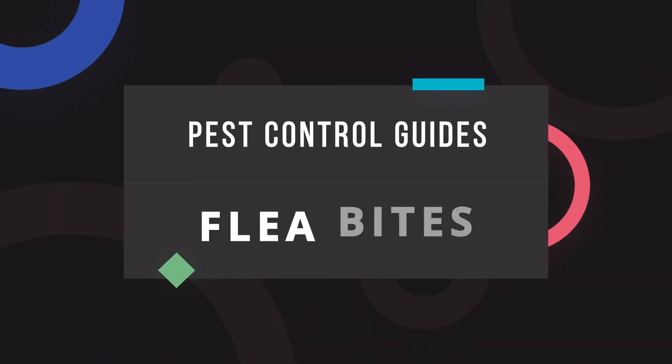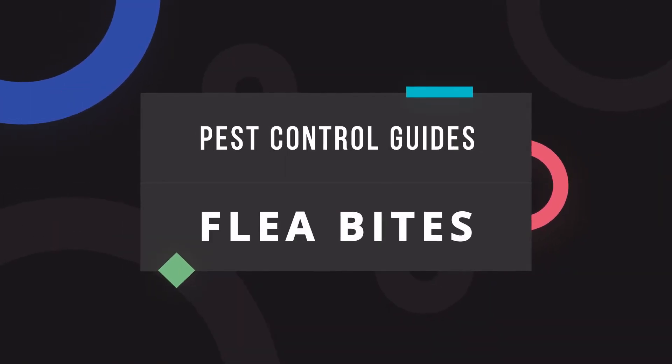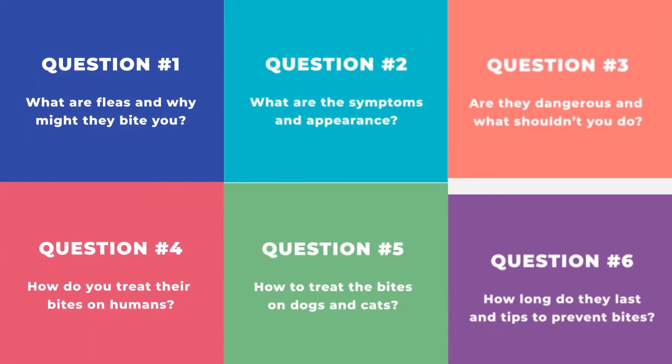Hello, it's Natasha from the Bug Squad. I write evidence-based pest control guides and today I'm answering the most popular question about flea bites. I also have a detailed blog post on the topic and I have linked it in the video description.